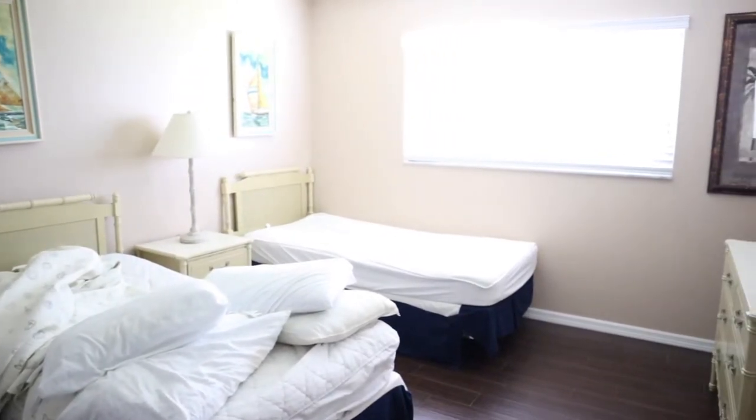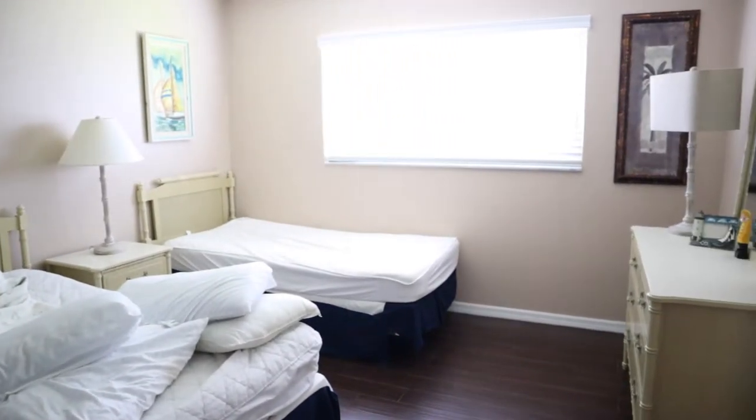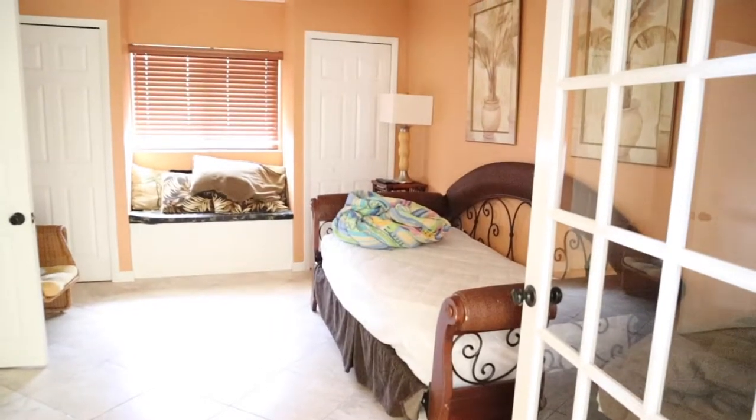This is the second bedroom — this is where my older two children slept. I loved that it had twin beds so they could each have their own personal space, and this room worked great for them.